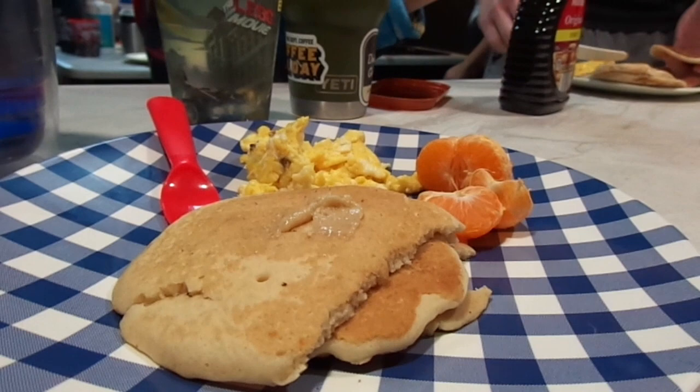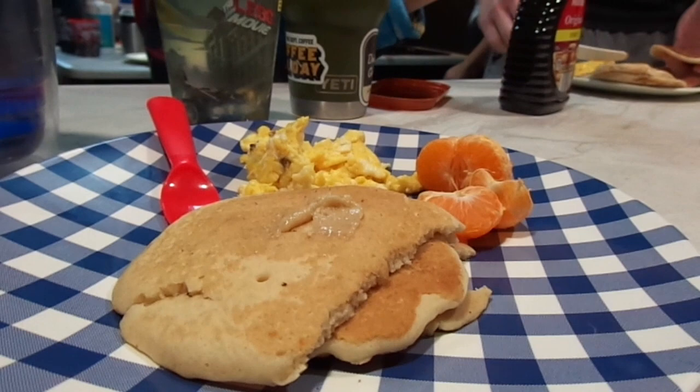Now for the final day — my mom made breakfast and it was amazing. Then we got packed up and headed home. Thank you to everyone who made it to the end, and thank you all for watching. Bye!